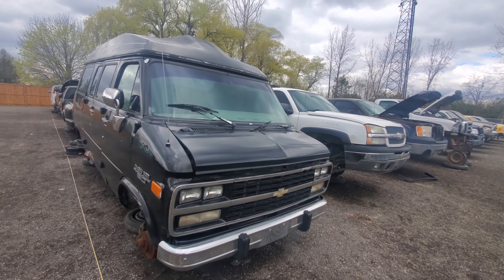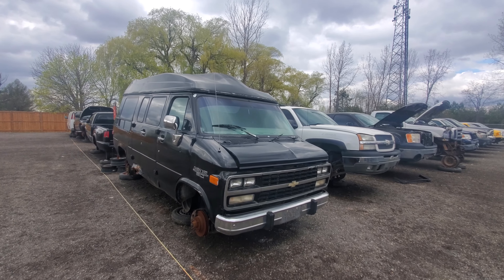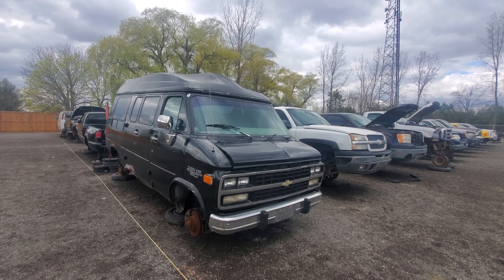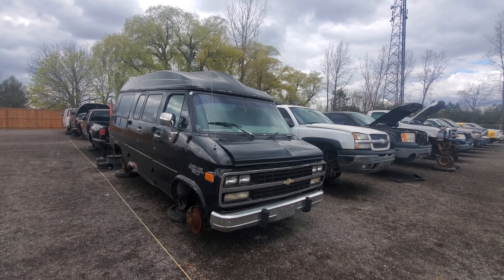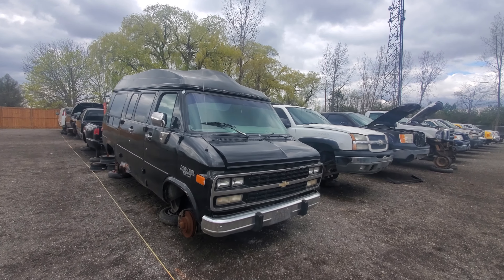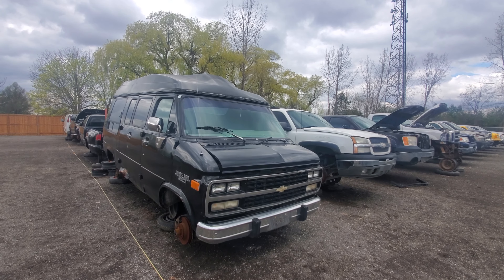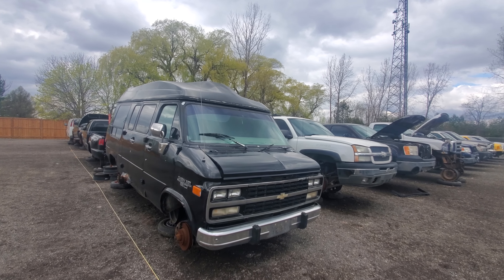I actually really like these. This body-style Chevy van is one of my favorite body-style Chevy vans. I think it's much better looking than the new Savannas that have been out for, I don't know, 25 years now. Anyways, thanks for watching. If you enjoyed this video, please hit that like button as well as subscribe for more. Have a great day, everyone.